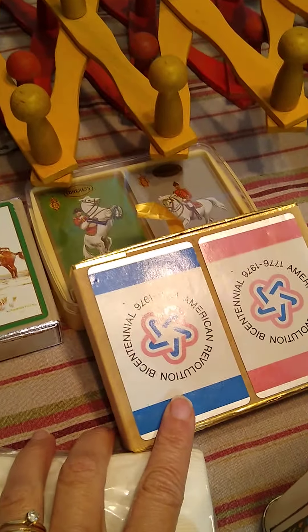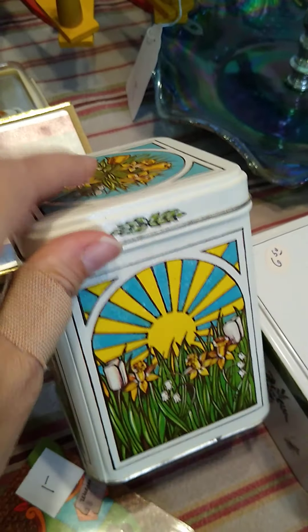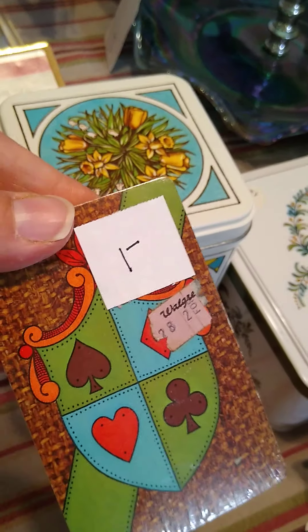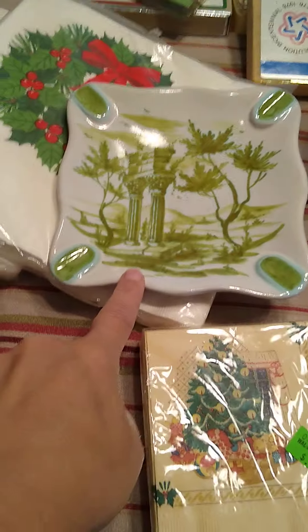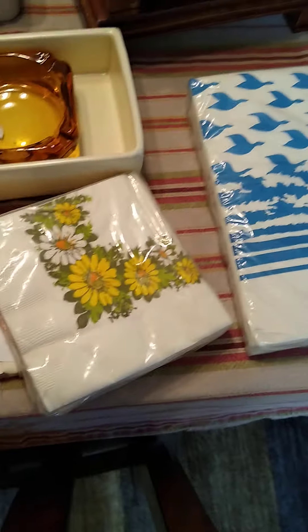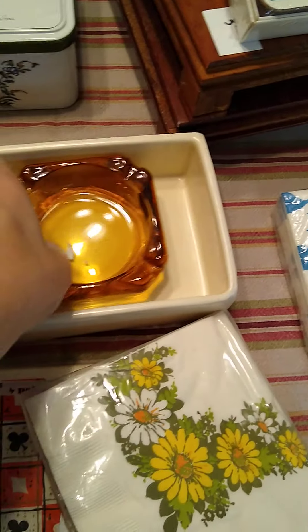Vintage playing cards. I like this tin — I don't know anything about it, but I like it. Some more cards. Got this ashtray here. And these little — I don't really know what they are, but they were made in Italy, so I gotta look at this. Some more paper napkins, an ashtray.